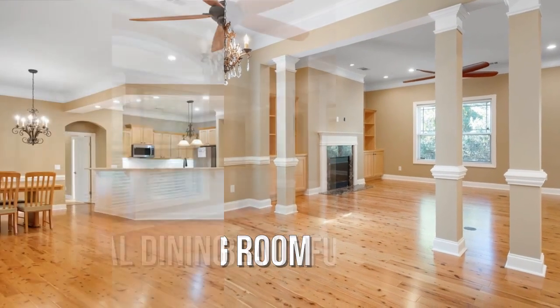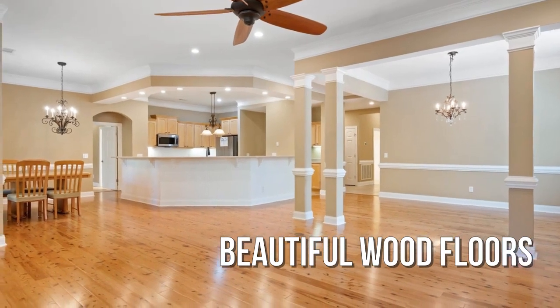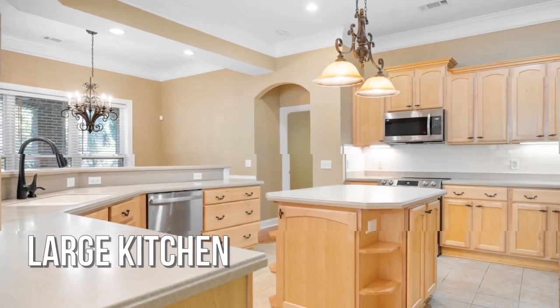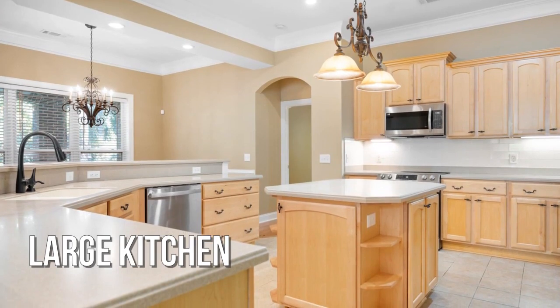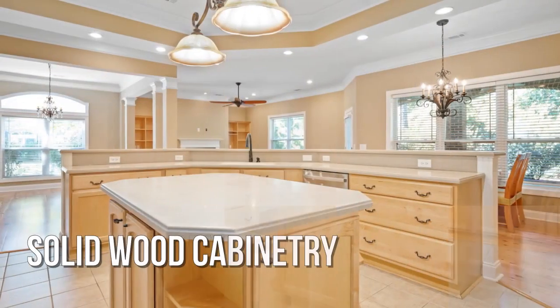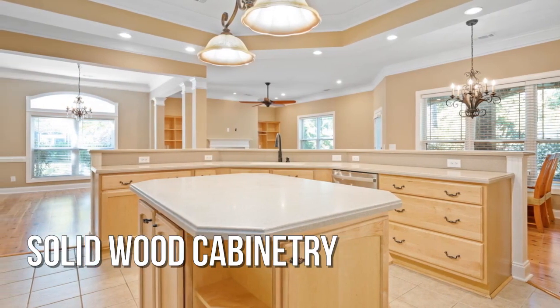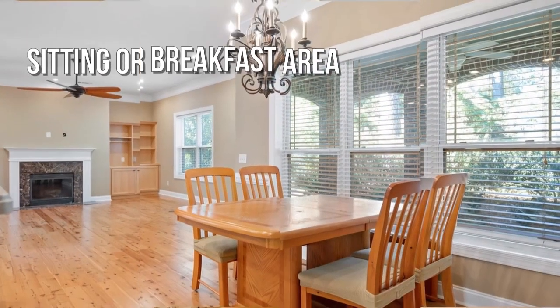This charming property offers over 2,400 square feet of living space. Stainless steel appliances, loads of storage space. Enjoy breakfast in your eat-in kitchen.